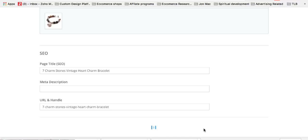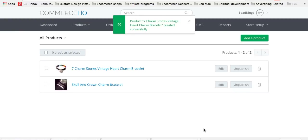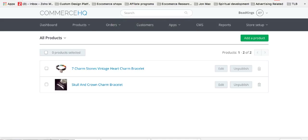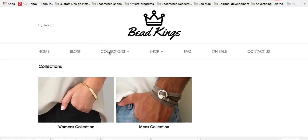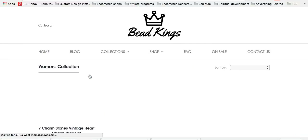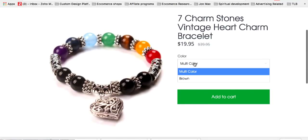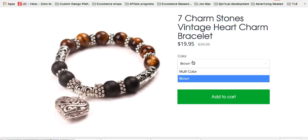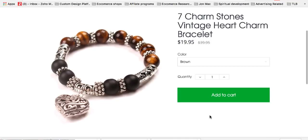Click publish. Now you've got a women's one and a men's one set in there — two collections, a product in each. All you need to do is add more collections or more products by following the same steps. Let's have a look at how that looks now — you've got women's collection, men's collection, and the women's collection is showing the multivariant product with multicolor or brown options.